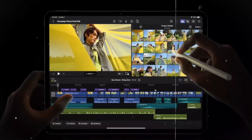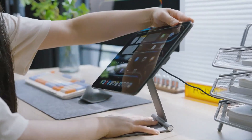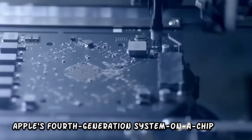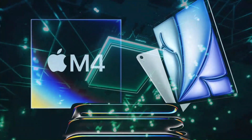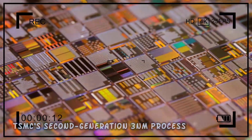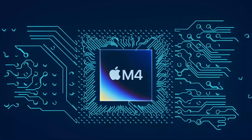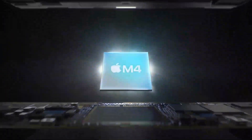Announced in May 2024 alongside the updated iPad Pro, the M4 chip marks a significant leap in Apple's ongoing quest to dominate the computing landscape. Crafted as Apple's fourth-generation system on a chip, the M4 embodies a fusion of state-of-the-art innovations. Fabricated using TSMC's second-generation 3nm process, this chip heralds substantial enhancements in both power efficiency and computational capabilities.